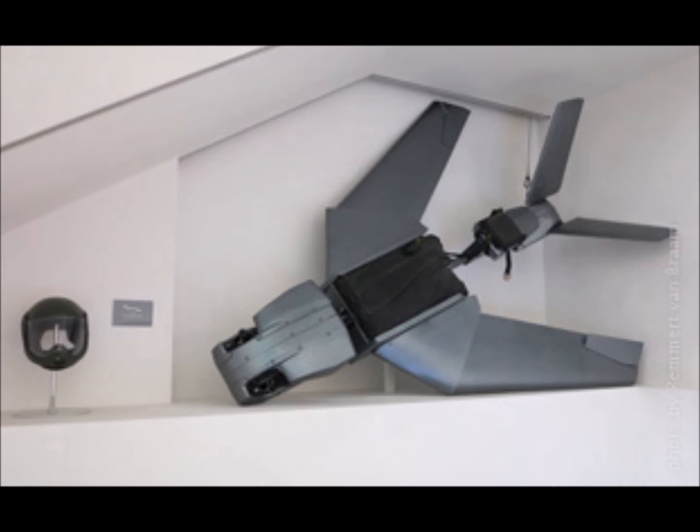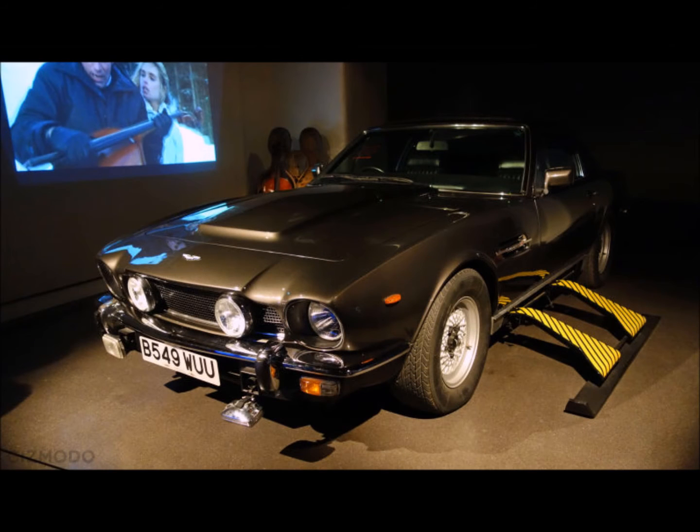Let us glide past to The Living Daylights, 1987, in which the Aston Martin V8 coupé sprouted extendable skis and a rocket booster to blast through a border control checkpoint. The screens by the cars on the wall show the action sequence of the various vehicles' starring role in the associated Bond movies.